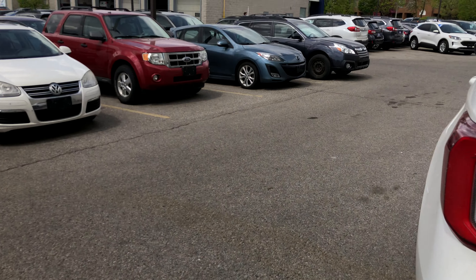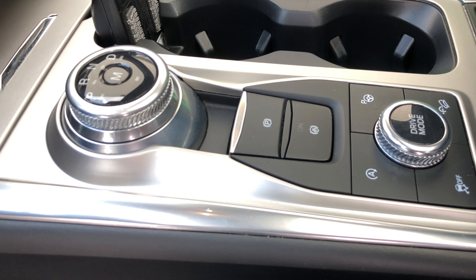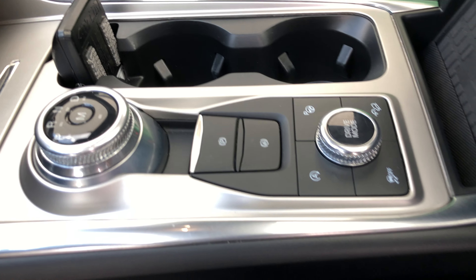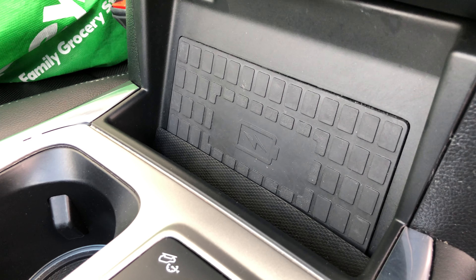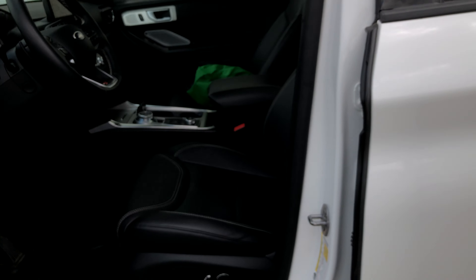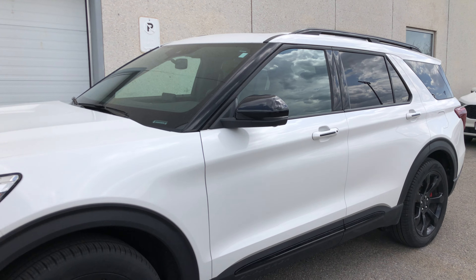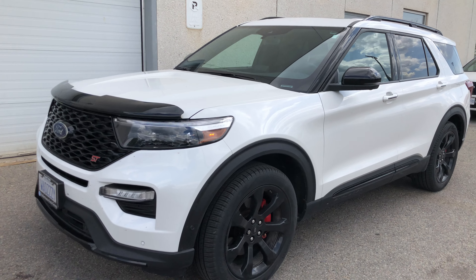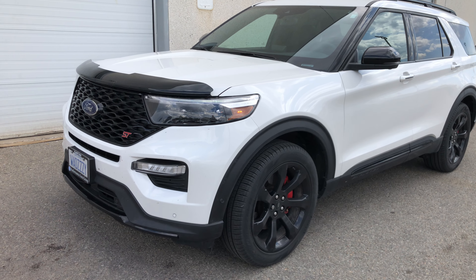You get a rotary-type gear shifter, electric park brake, and hill descent control so the vehicle doesn't slide back when you stop on a slope. There's also a wireless charger — slide your phone in and let it juice up while you travel. So there it is, the 2024 Ford Explorer ST. Make it yours today and don't forget to follow me on Instagram. Take care, guys!